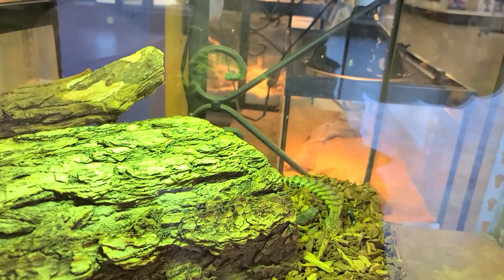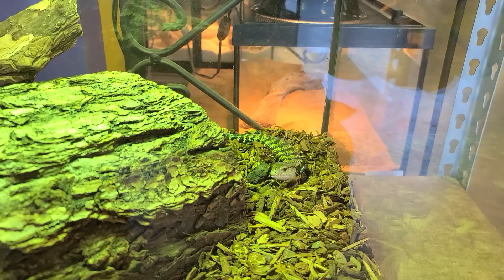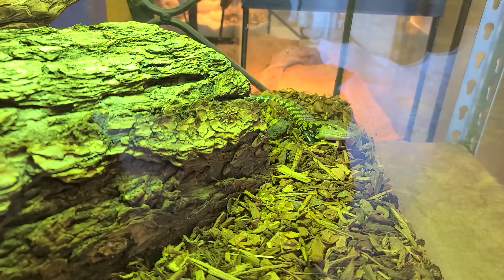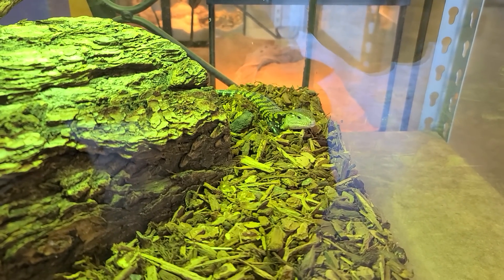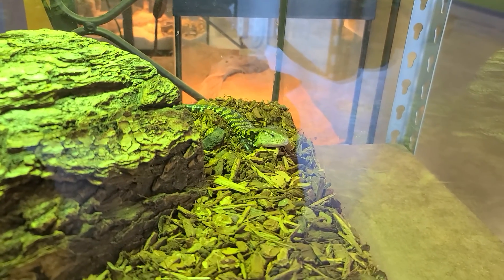This one is called the blue-tongued skink. Look at that guy, come here little guy, come get your close-up. Come on, it's okay. You are one fascinating creature.